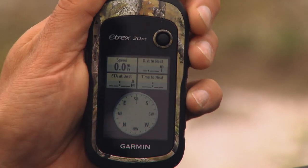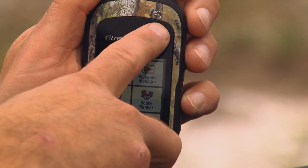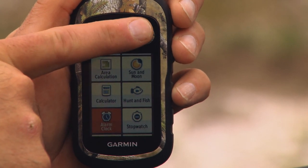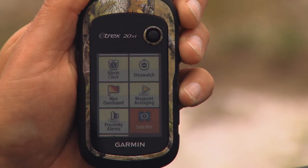It's got those maps packed in and a lot of premium features, but it's also got the features you expect from a Garmin product — marking waypoints, going to a waypoint, hunt fish calendars, geocaching — you name it. There's a lot of cool features packed into this little unit.